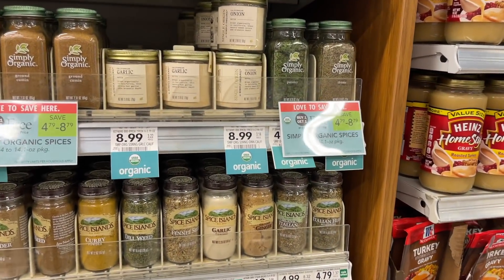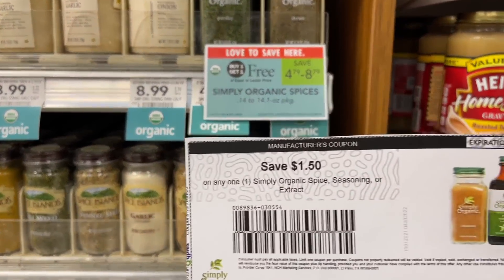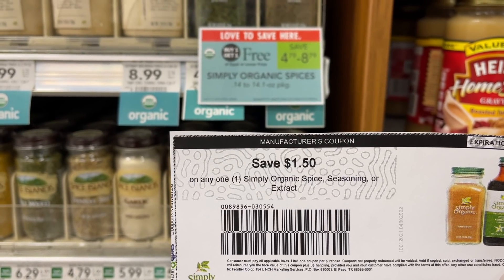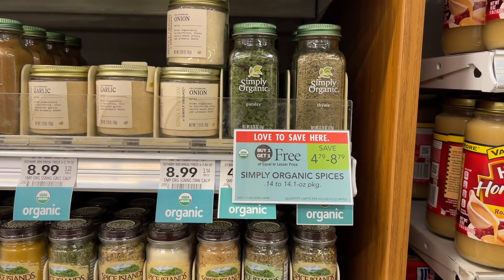The Simply Organic Spices are the next cheap item, but I decided to pass on these this week. I was shooketh when I saw the price — inflation is real. These are $2.39, half price because they're $4.79 buy one, get one free. We have a $1.50 coupon making it only $0.89, but parsley is the only item I see at that price, so I'm passing this week.